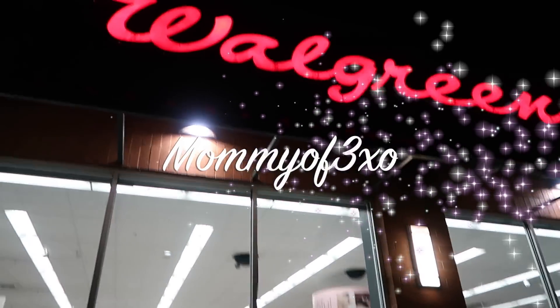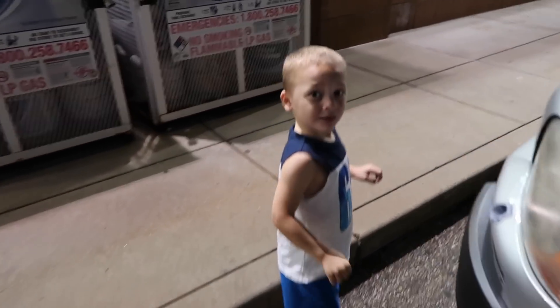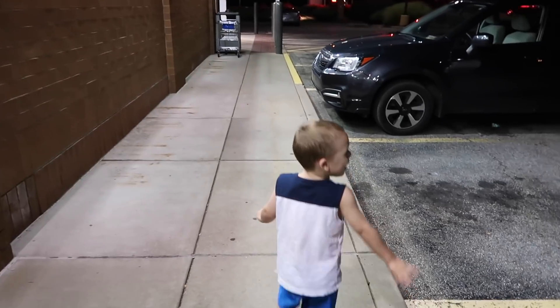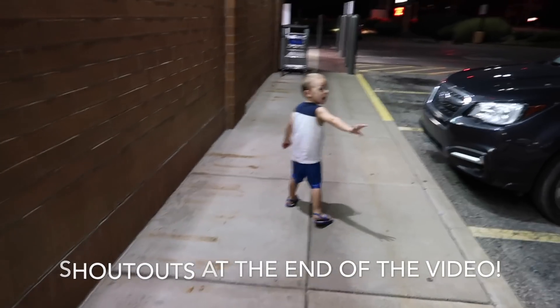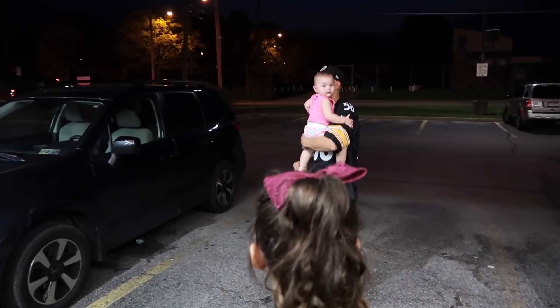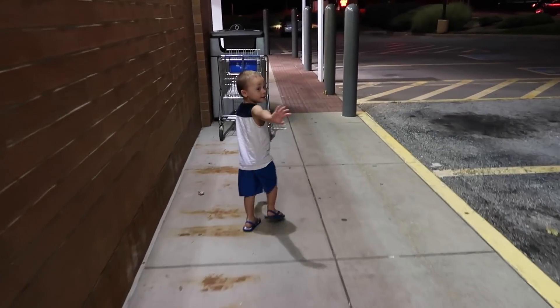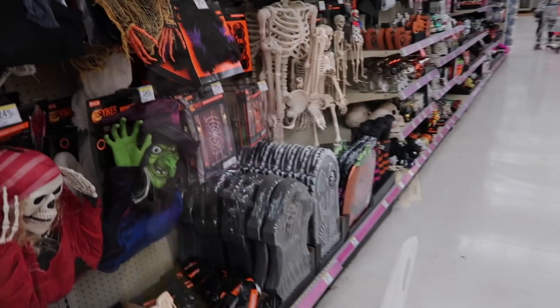We are at Walgreens! We're going to go in here and see if they have any new slime or squishies for Halloween. A lot of you told us that they did in the Halloween section, so thank you guys for telling us. There's daddy and Nina. Maya's at her friend's sleeping over tonight so she's not with us.